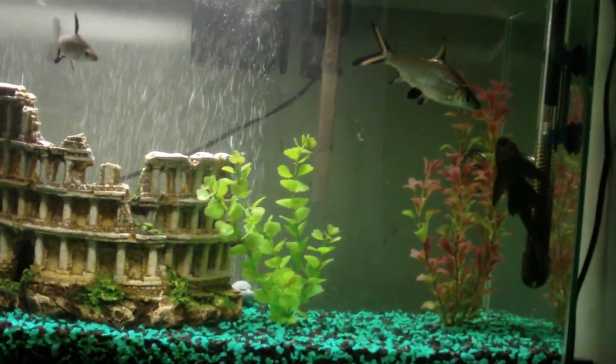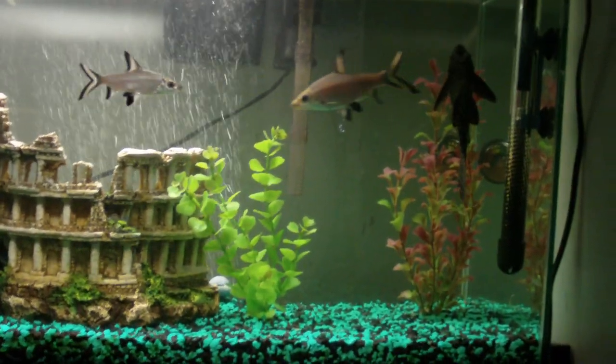Hey, what's up, YouTubers? It's GangsBoy10 here, and I'm going to make a video — an update of this fish tank.